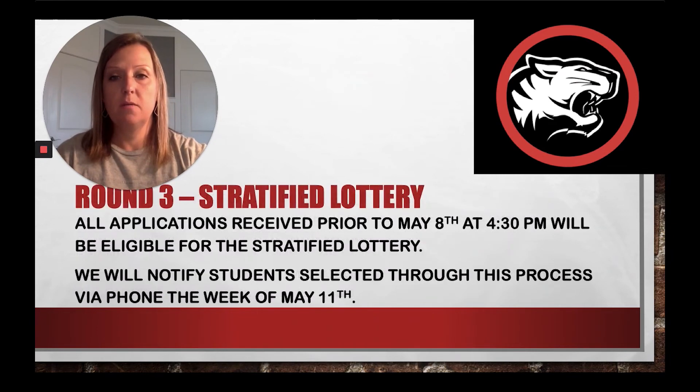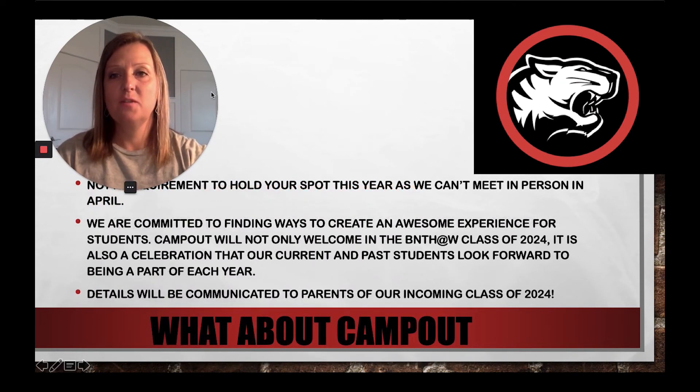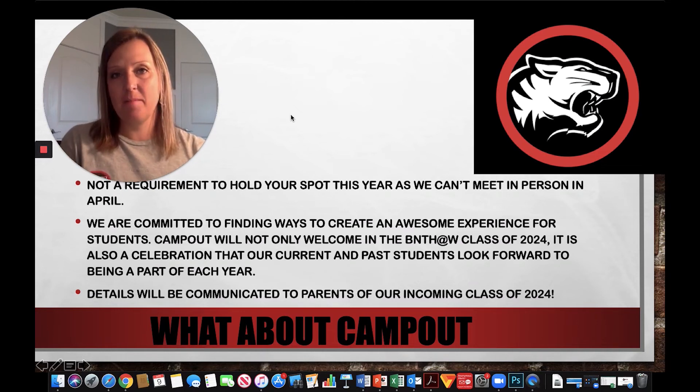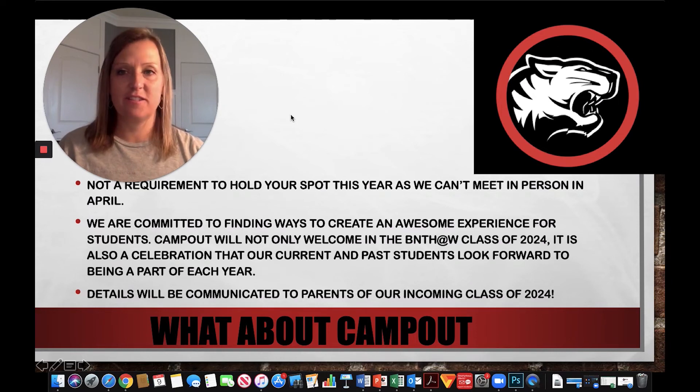The last piece I wanted to talk about is camp out. Camp out is a tradition that we love and enjoy. When it first started, people camped out to hold their spot in line to turn their learner applications in person. Last year we went to the online system to prevent people from starting those lines — sometimes even three days before, kind of like a Black Friday thing — just to make it more equitable and of course safe.